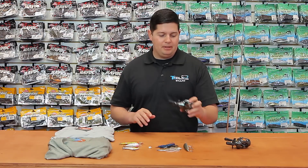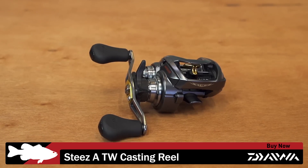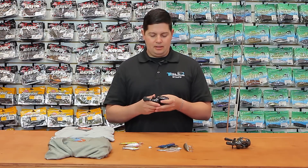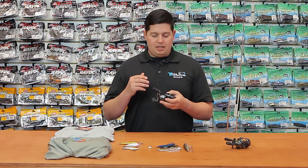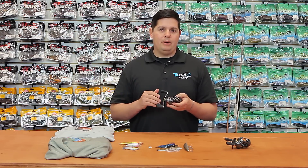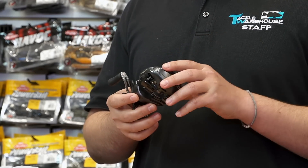Got another reel in from Daiwa — this is their high-end model, the new STEEZ A TW. It's got an aluminum body, aluminum side plates, and a G1 duralumin spool. This is your heavy-duty STEEZ, a little more rigid, feels great in your hand, palms really comfortably. It's going to handle everything from heavy-duty applications all the way down to lightweight, finesse fishing. Great new STEEZ reel from Daiwa — you're going to be able to do any kind of style fishing you'd like.